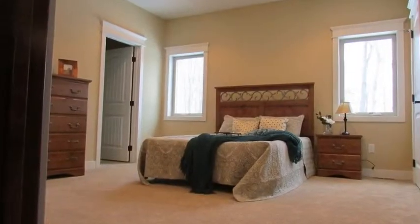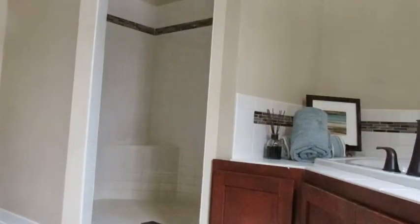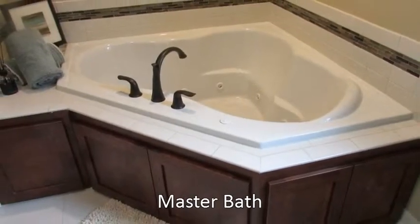On the opposite side of the home, you'll find a master suite with two large walk-in closets, a spacious bedroom, and a private bath with a separate shower, his and her sinks, and a whirlpool tub.